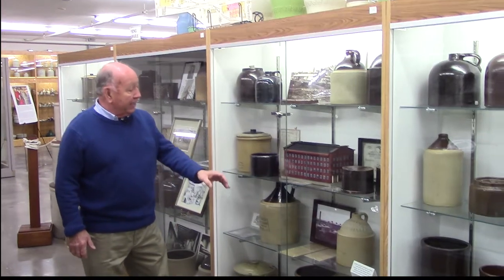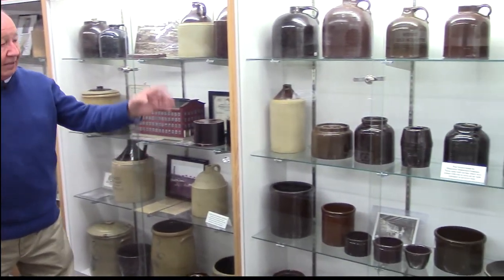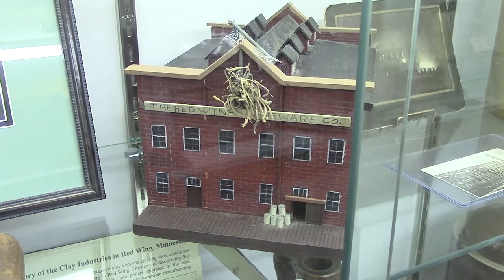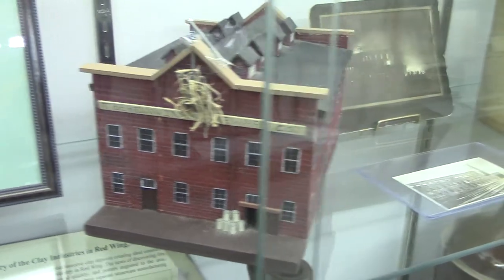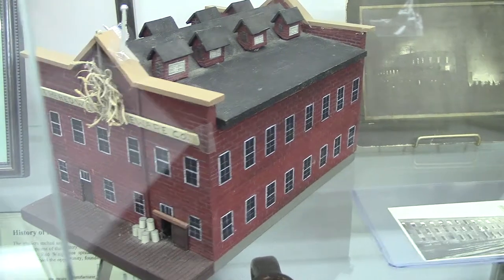You can see how they all made similar items. Red Wing Stoneware goes back to 1877 and they operated until 1906.